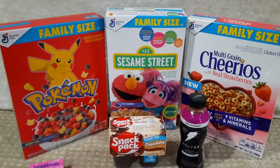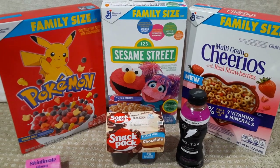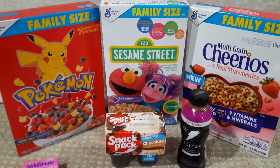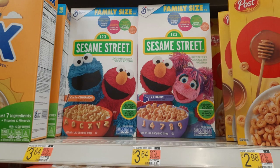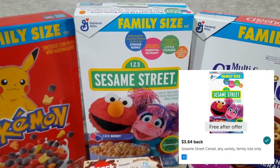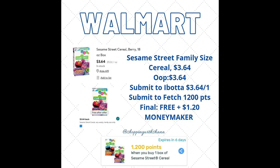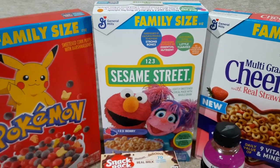I also posted the cereal deals on Instagram a couple days ago — make sure you follow me there. Let's talk about the freebie first: the Sesame Street family size cereal, regularly priced $3.64. ibotta had a freebie rebate of $3.64 back from Walmart making it completely free, and on top of that we had 1,200 points at Fetch — not only is this free but it's a $1.20 money maker, which is amazing.